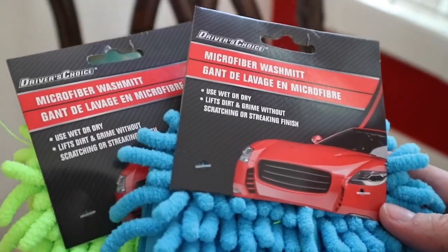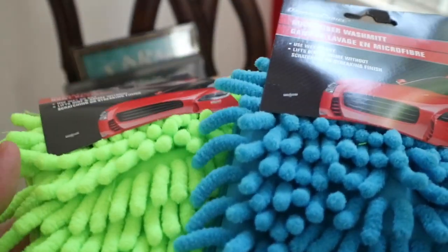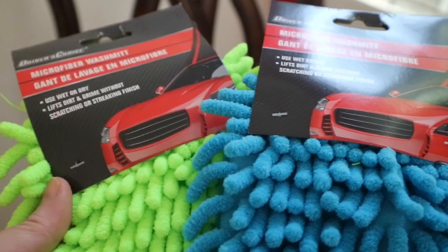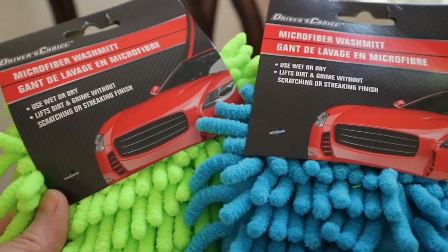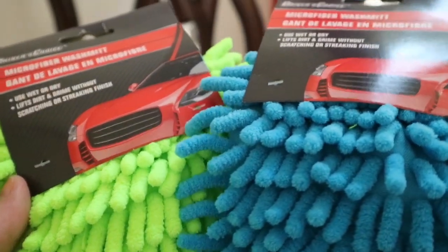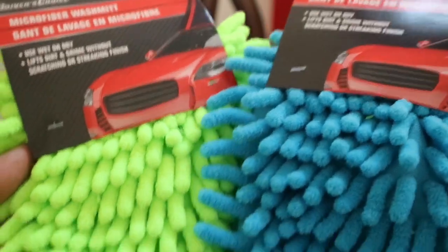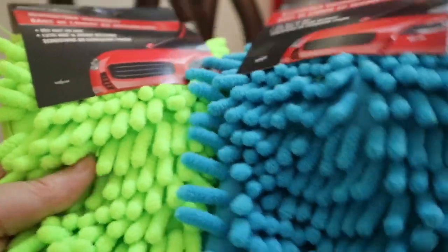I'm planning on doing some major fall cleaning in the house, and these are perfect for dusting the blinds. We have plantation shutters here in this house as well as regular blinds. So I have one for my son, one for my daughter, and I already have one for myself. So I figure if we all chip in and do it together it will go a lot faster. You just slip these over your hand and you can put both hands over the blinds and it makes it go so much faster.